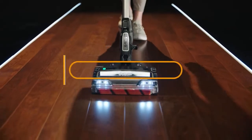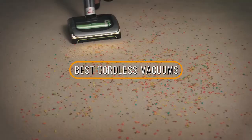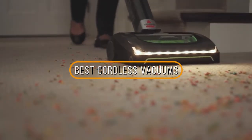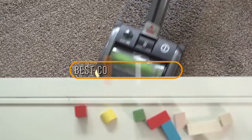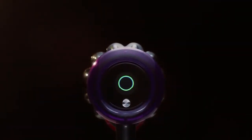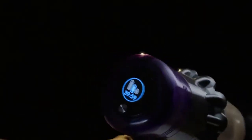Hey guys, in this video we're going to be checking out the 5 best cordless vacuums on the market. I made this list based on my personal opinion and hours of research, and I've listed them based on quality, durability, price, and more. I've included options for every type of consumer, so if you're looking for the best product money can buy, we'll have the product for you.